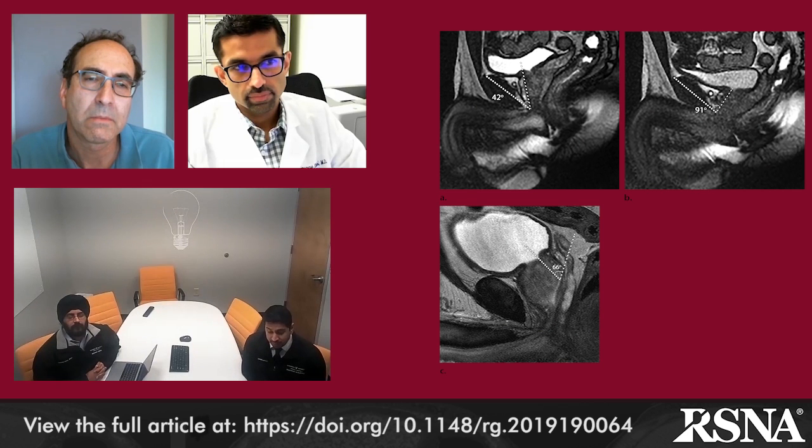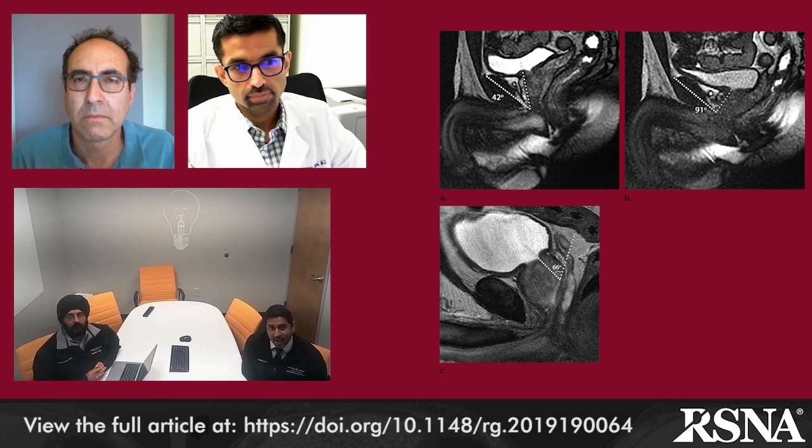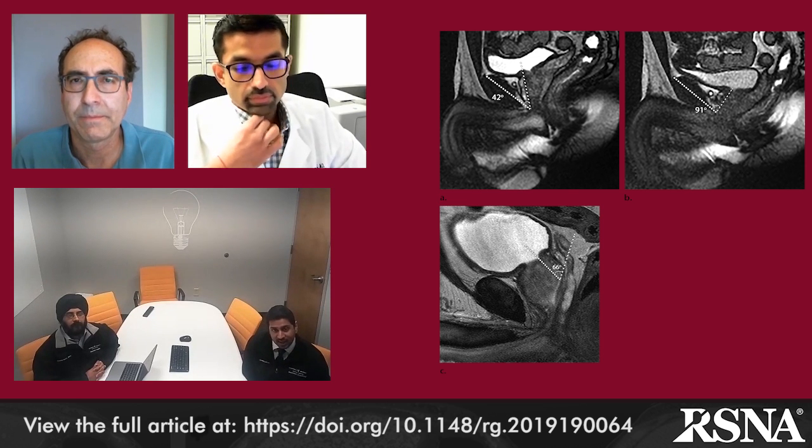The prostatic urethral angle is a normally acute angle between the proximal and distal prostatic urethra, and you can see how that's measured in figure 12c. In patients with BPH or large prostates, this angle has been found to be increased, and this has been associated and correlated with bladder outlet obstruction and increased urinary retention, as was shown in a paper by Koo and colleagues published in Urology in 2010. Their paper used transrectal ultrasound rather than MRI to measure those angles, but we still think the data can be correlated.